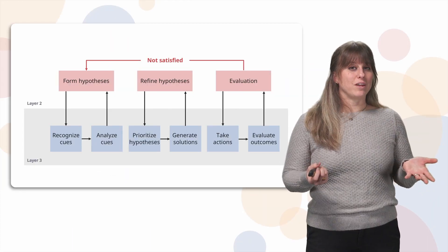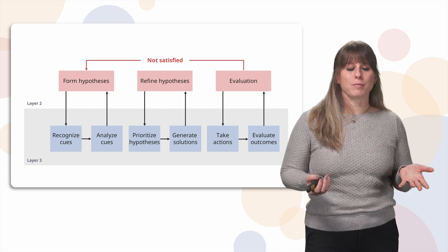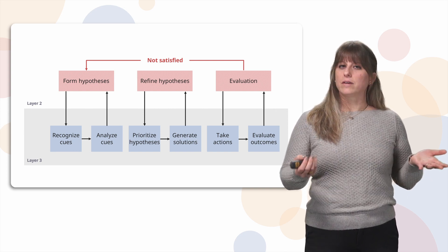Thank you for watching this video. I hope you learned something about pyloric stenosis today. We'll see you next time.